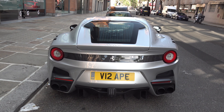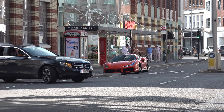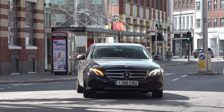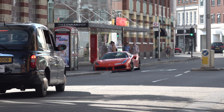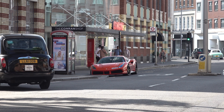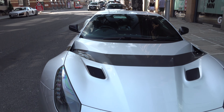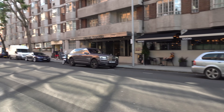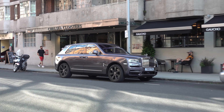Really cool to see this out and about. Just up the road we've also got this Ferrari 488 Spyder in the historic shade of Rosso Dino, which is kind of an orangey red. Contrasts quite nicely with this silver car here. And there's a Rolls-Royce Cullinan pulling up — this seems to be the place to see nice cars, definitely.